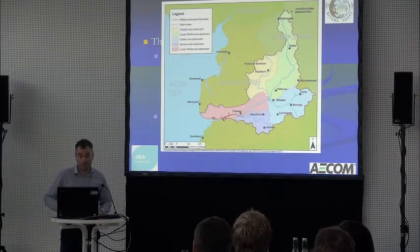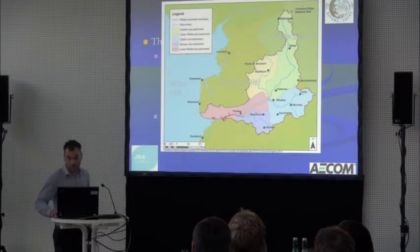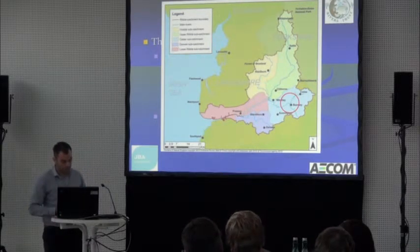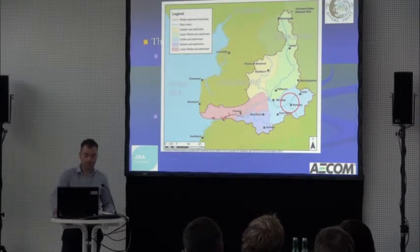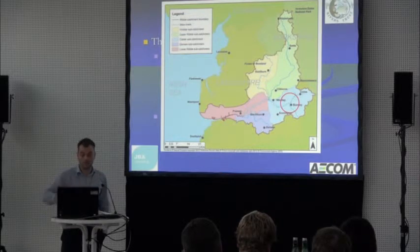The Ribble catchment is about 900 square miles — a decent-sized catchment — and the Ribble is about 80 miles long. There are about one and a quarter million people within this catchment, so there's a lot of social and stakeholder interest in what was going on here, which was an important part of the development process when bringing that unconstrained plan to a realistic plan.